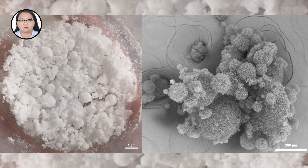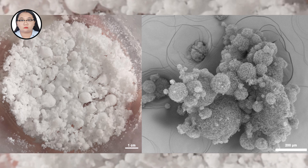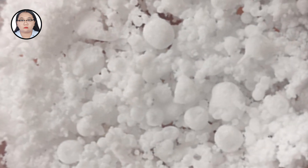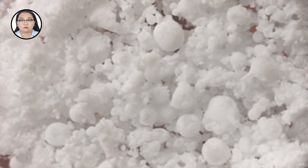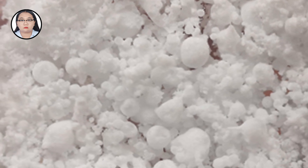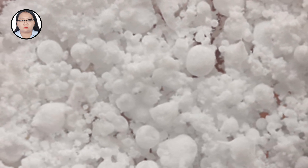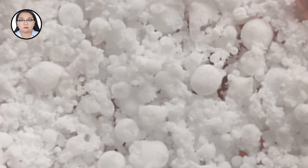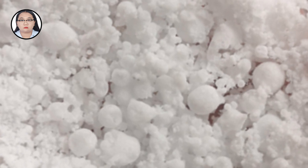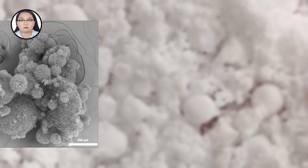White pigment is widely used in our daily lives, from oil paintings to interior decoration. These pigments appear white by scattering light of all colors, and this mixture of colors is perceived as white by the human eye. The most widely used white pigment is titanium dioxide, but recently there have been concerns that it may pose a threat to human health.